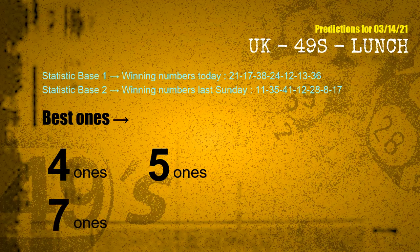According to the statistics above, with winning numbers today 21, 17, 38, 24, 12, 13, 36, and winning numbers last Sunday 11, 35, 41, 12, 28, 08, 17, the frequent following ones are 4 ones, 5 ones, and 7 ones. Besides following ones, we need more clues for winning numbers of next draw, so we will find out the most drawn ball color through today's result.